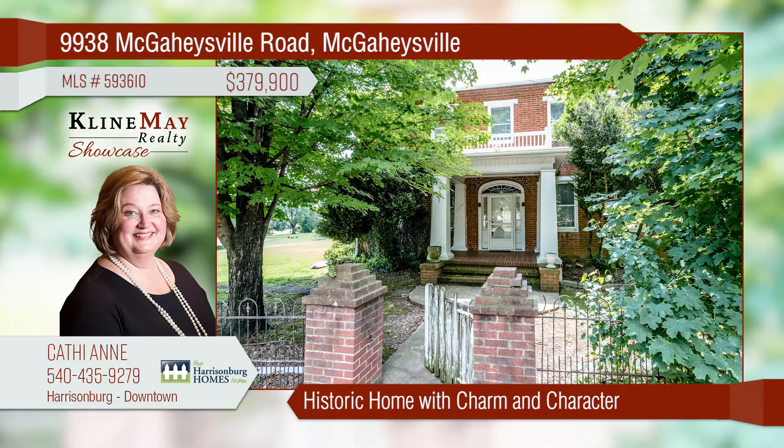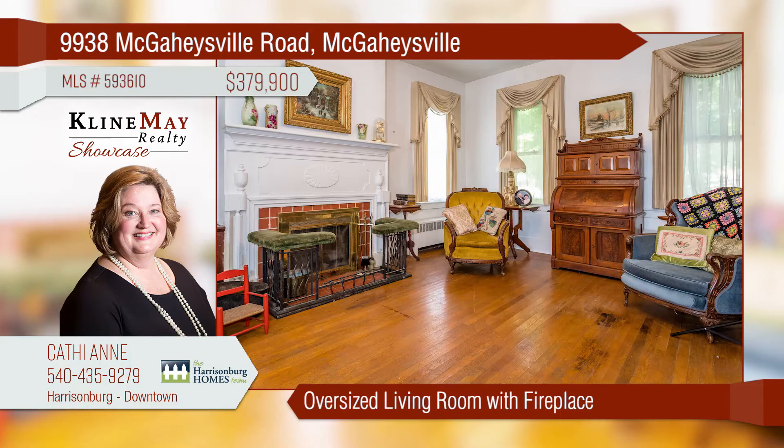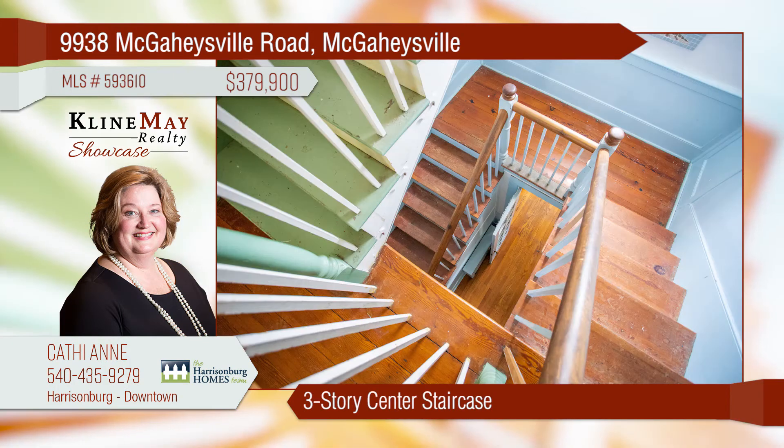Don't miss this historic home in McGaheysville, with a guest house nestled on over two acres. The property offers great potential for development. The main house features an inviting living room with hardwood floors and fireplace. The three-story center hall staircase is a striking feature of the home.